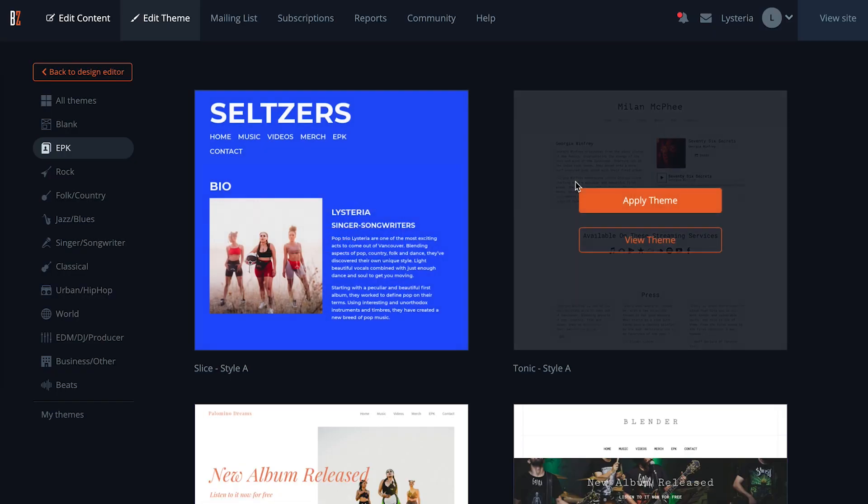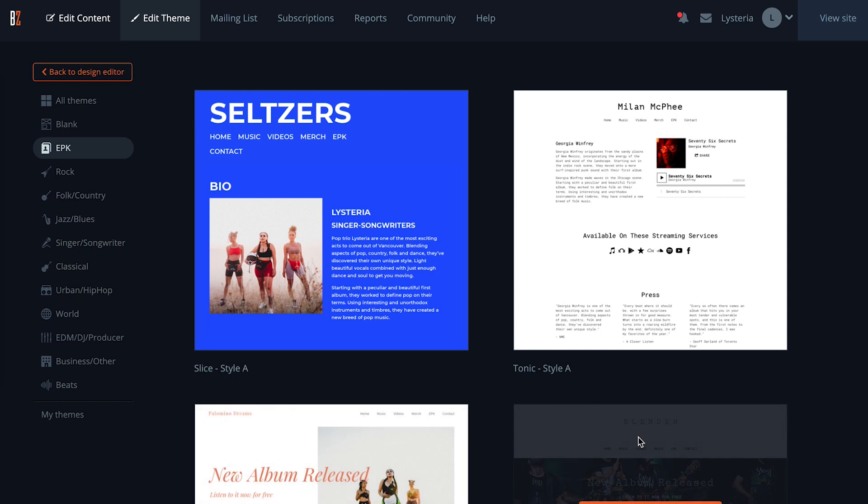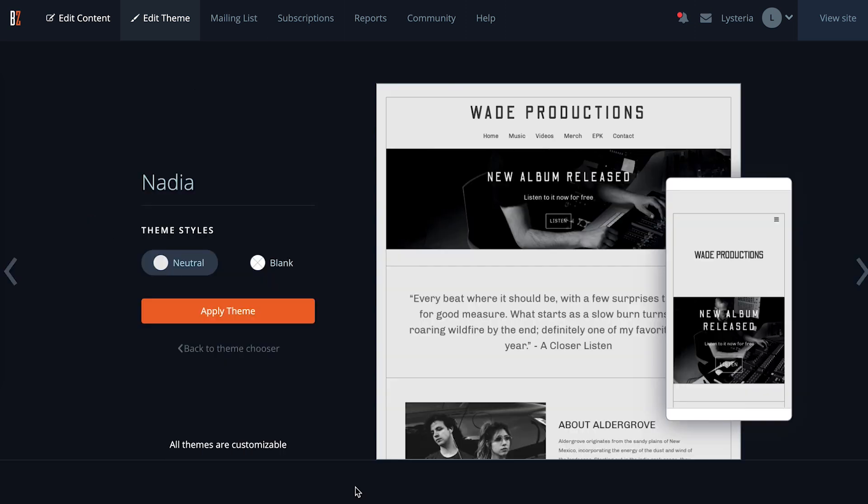Once you have all the content that you need to create your EPK, it's easy to create. Use an EPK template to populate all of your information and then style your EPK to be sure it matches your sound and your personality.